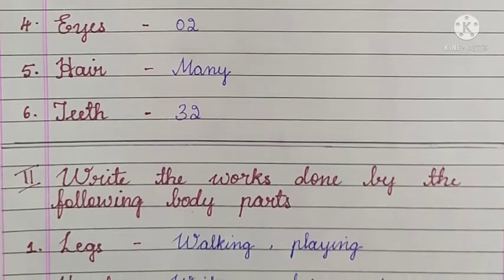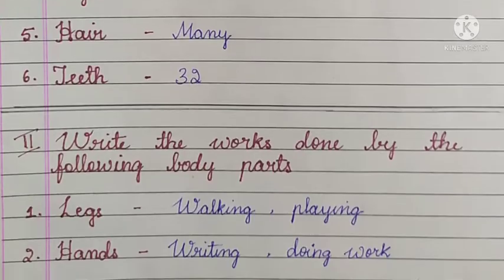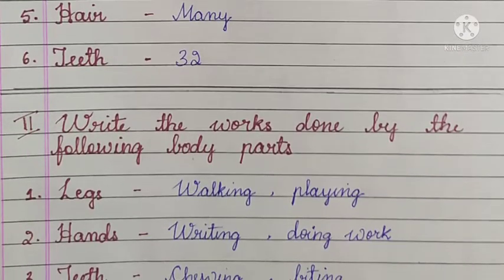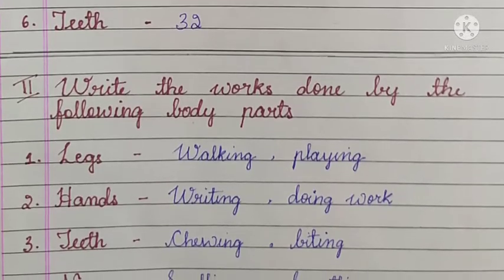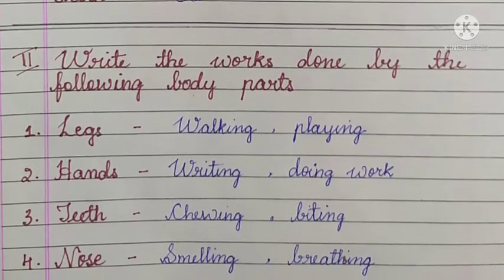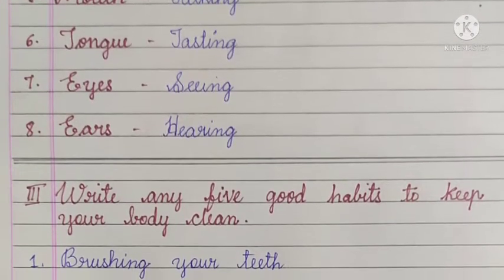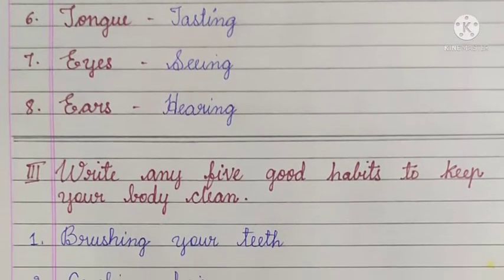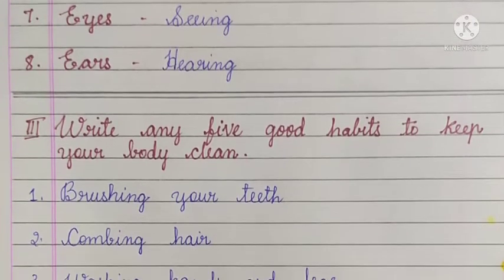Second main: write the works done by the following body parts. Legs - walking, playing. Hands - writing, doing work. Teeth - chewing, biting. Nose - smelling, breathing. Mouth - talking. Tongue - tasting. Eyes - seeing. Ears - hearing.